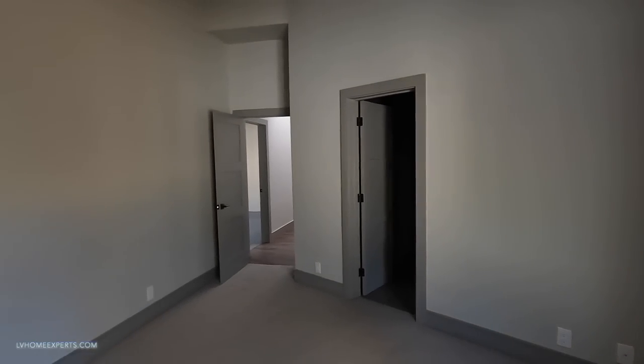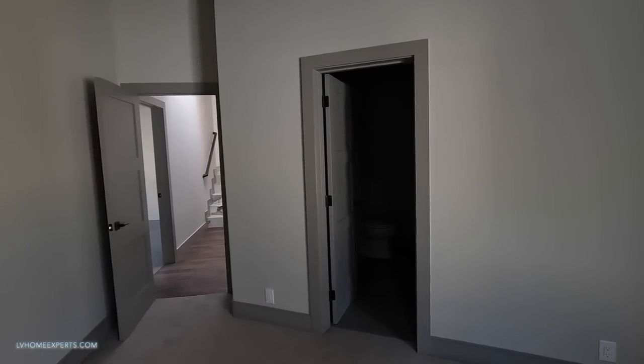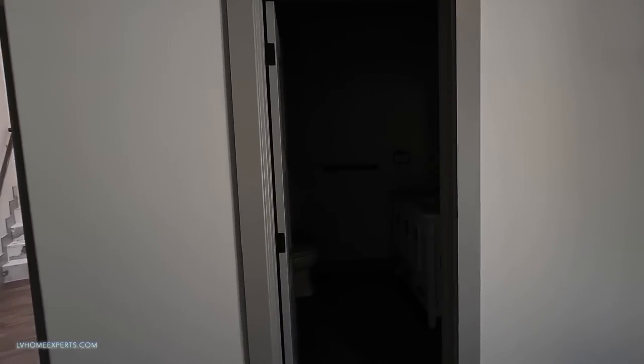Now this bedroom is located in the back. If you guys want more information about this home - the square footage, which I forgot to mention, is 6,436 square feet, five bedrooms, a den, and a total of seven baths.